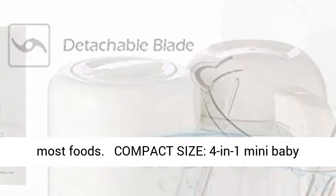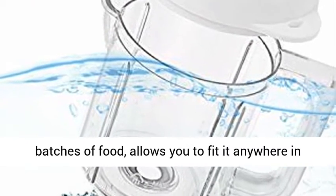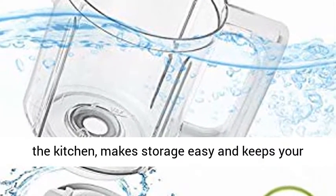Compact size: 4-in-1 Mini Baby Food Maker fits in your small kitchen or for making small batches of food. It fits anywhere in the kitchen, makes storage easy, and keeps your kitchen counter clean.